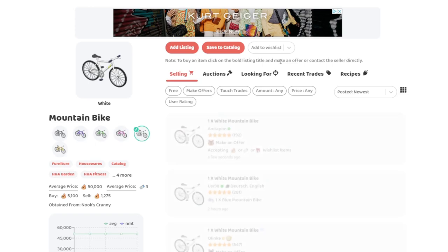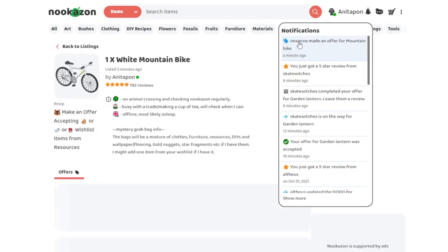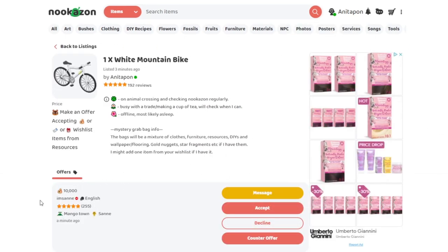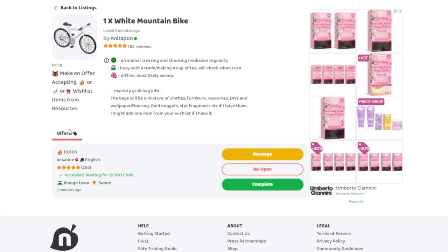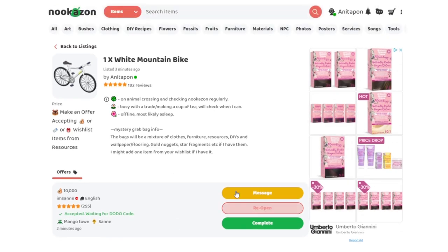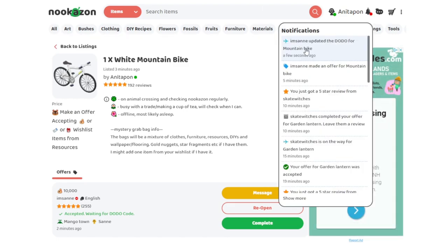The listing should appear and we already have an offer — and it's from my friend! She's offering 10,000 bells, which we will accept, and then request the dodo code. Selling is really simple and very similar to buying. You just accept the offer you want the most and then either have people come to your island to collect the item or you can go to theirs. I know San has just started a new island, so I want to go and see her brand new fresh island — I love the beginning of the game!